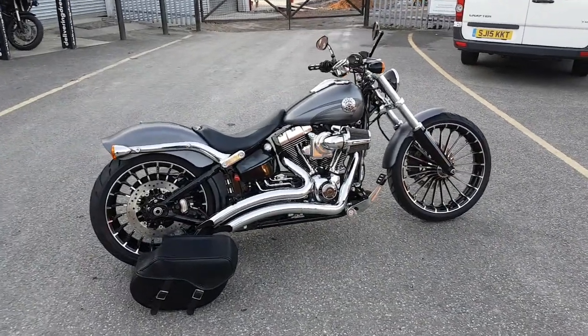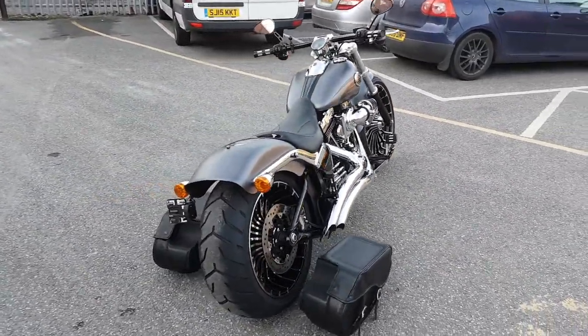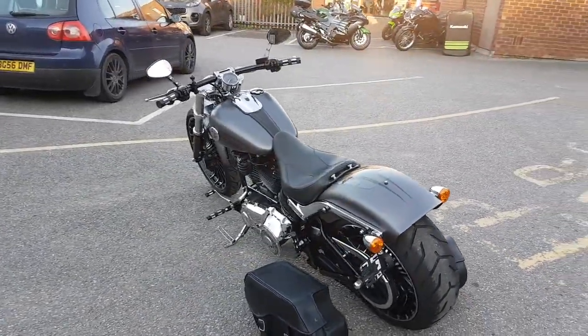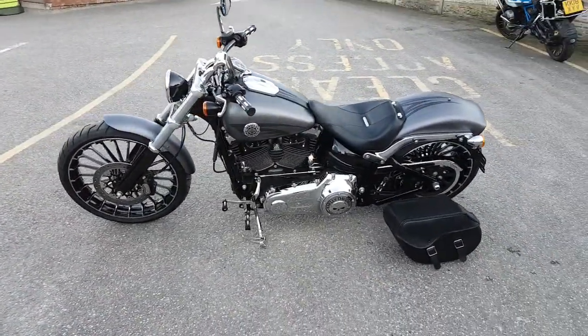Available now at MCO Bikes, we've got this rather stunning Harley Breakout, it's the 1690. As you can see it comes with panniers available there. It's a 2015 on a 65 plate, it's had just 3 owners, only covered 3810 miles, full service history with a couple of stamps in the book.